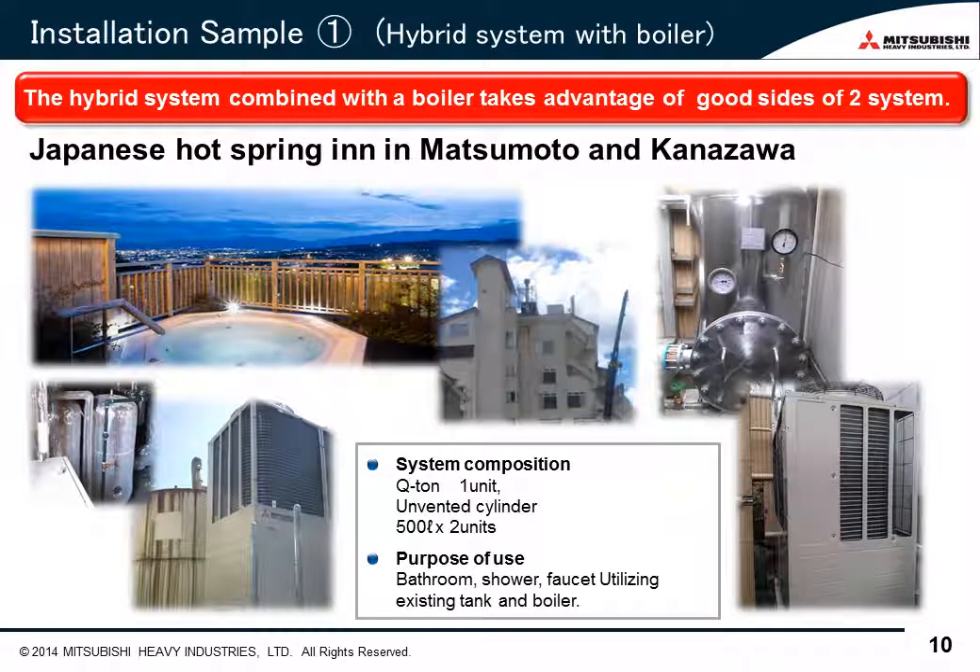Many CO2 water heaters used to be well adopted in welfare nursing facilities or hospitals. Recently, CO2 water heaters have come to be widely used in various fields. First, this is a hybrid system combined with a boiler system. This can reduce initial cost by utilizing the existing boiler and tank. This system takes advantage of each good side of Qtun and the boiler: the CO2 water heater is used for hot water supply, and the boiler is used for circulation heating such as space heating. Especially in a hotel or hot spring inn, this system has become popular.